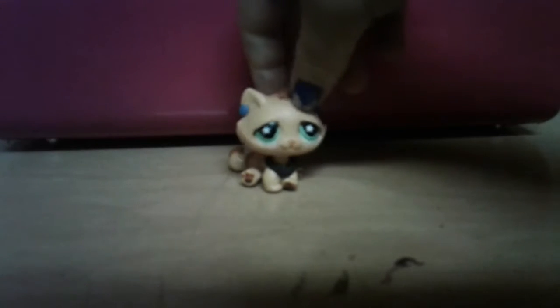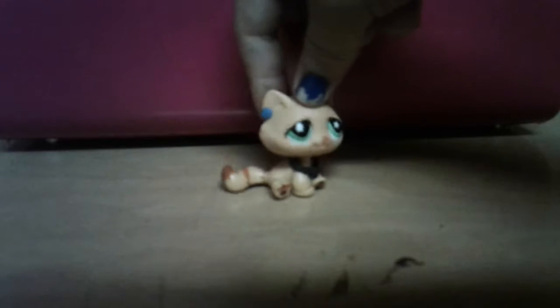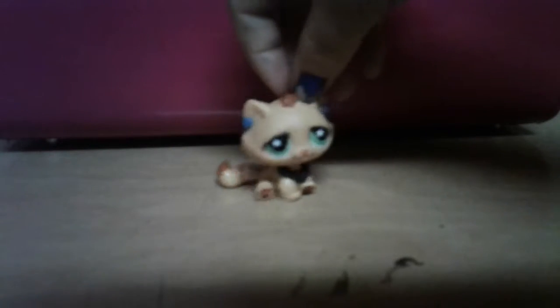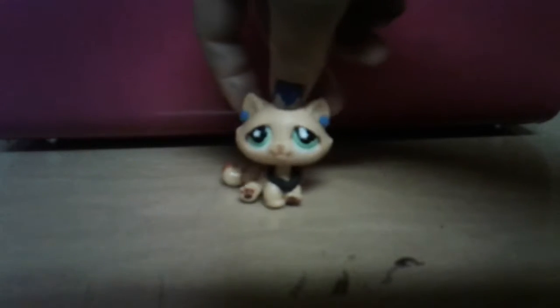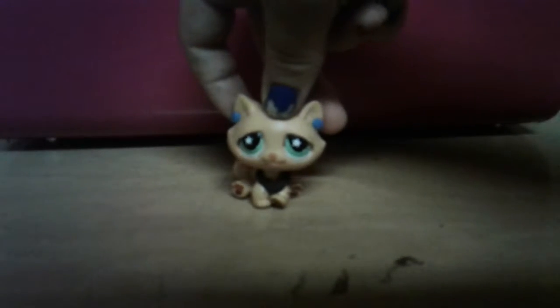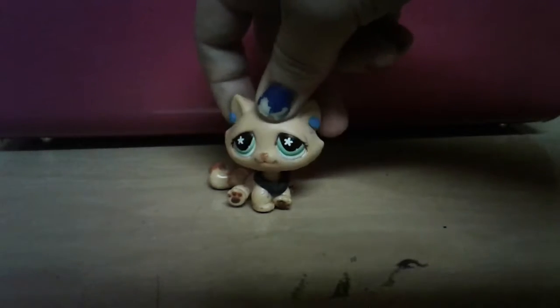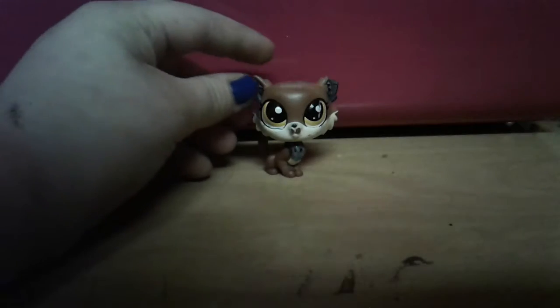Hello there, this is my first video ever and my name is Wolf. Today I'm going to be showing you all of my LPS, so yeah, let's get to it.